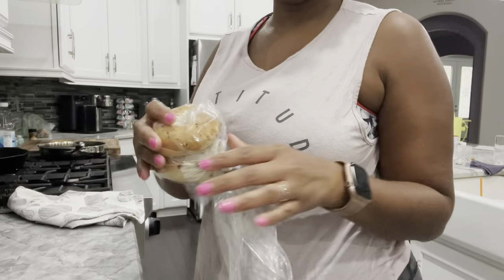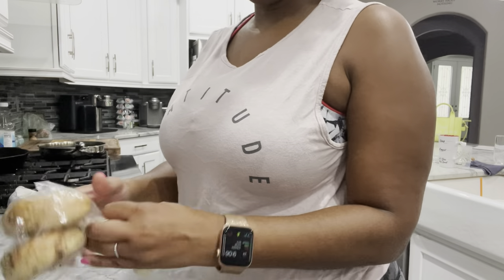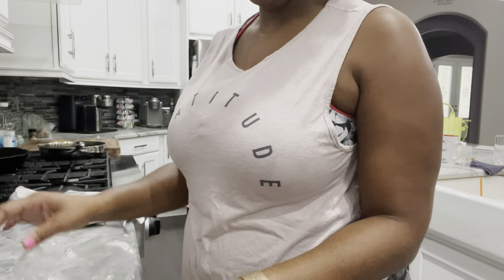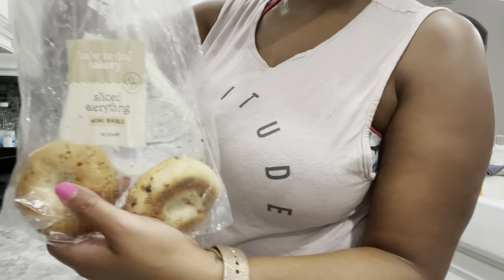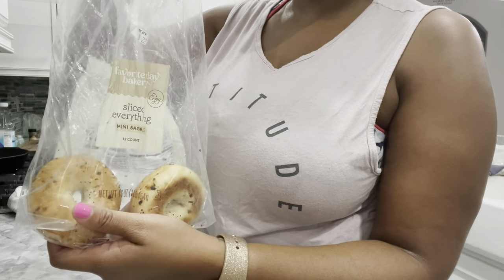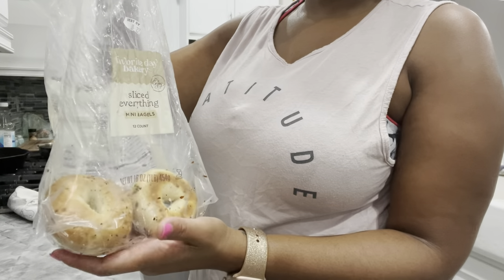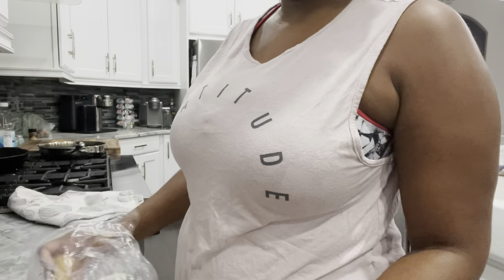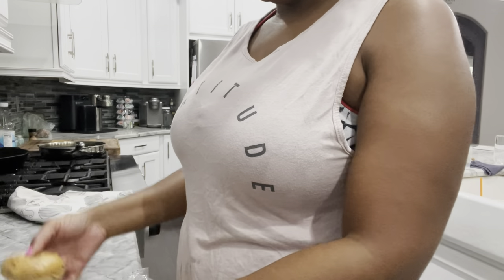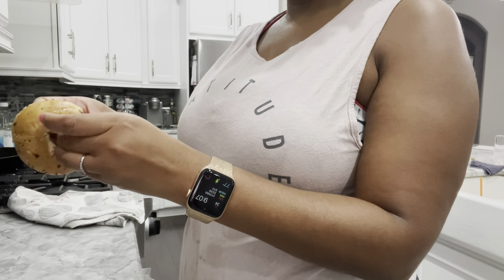For breakfast I'm just going to eat these mini bagels from Target — they're the everything bagels from the Favorite Day brand, which I think is Target's new brand. I only have two left so I might as well eat both. They're 100 calories each if you're interested — they do have carbs but I'm okay with carbs.